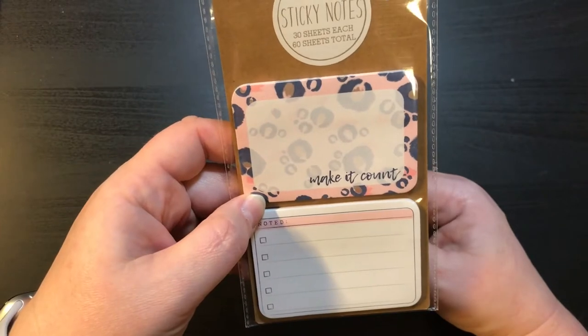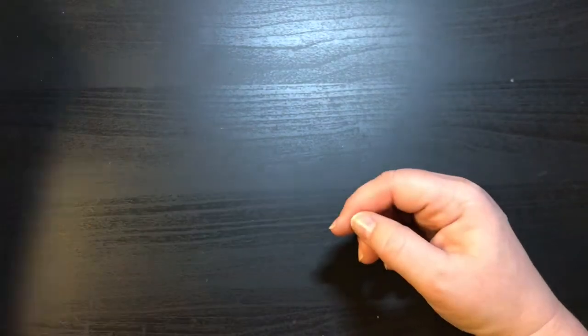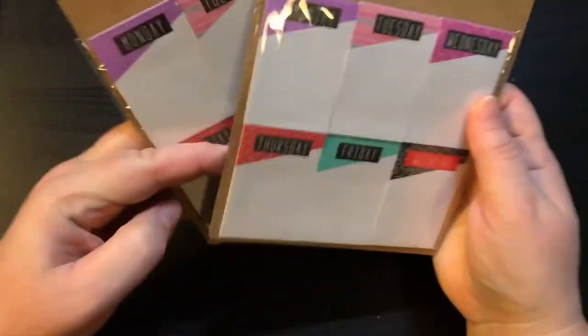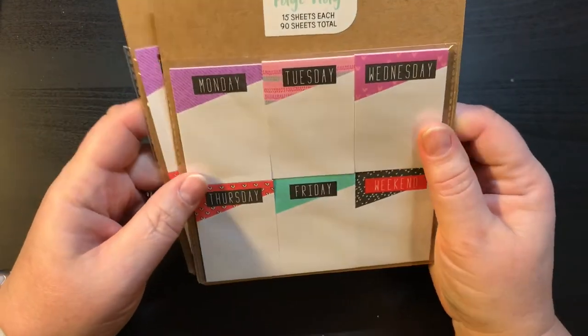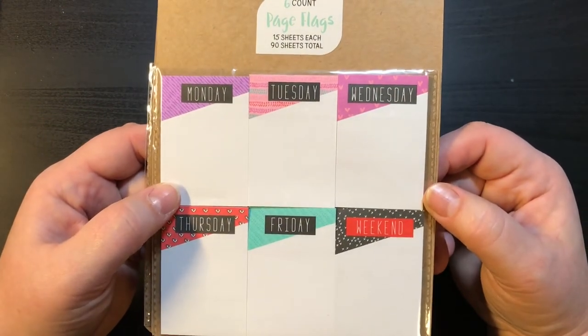This one has sticky notes — 30 sheets each, 60 total — 'make it count' and 'noted.' And then I got two of these. These are adorable — they are a dollar a piece and they are six page flag packs, 15 flags in each. And they are the days of the week. Those are great.